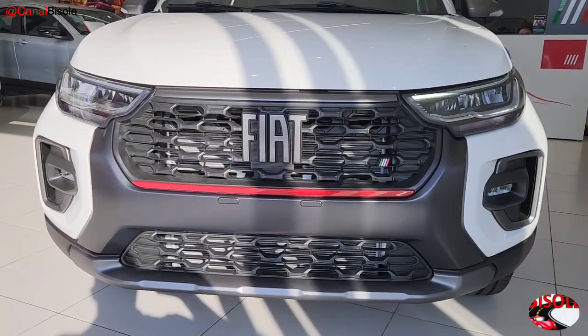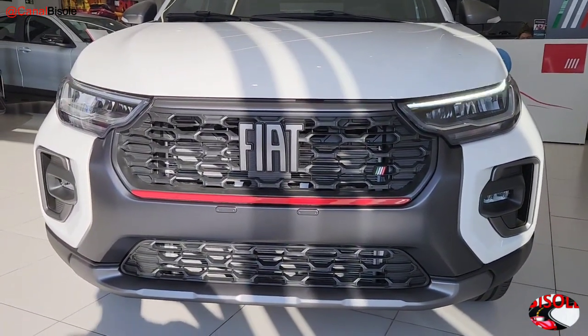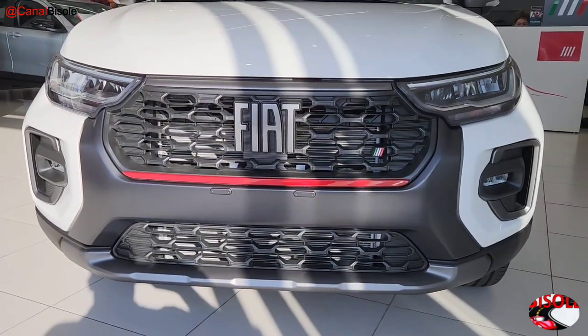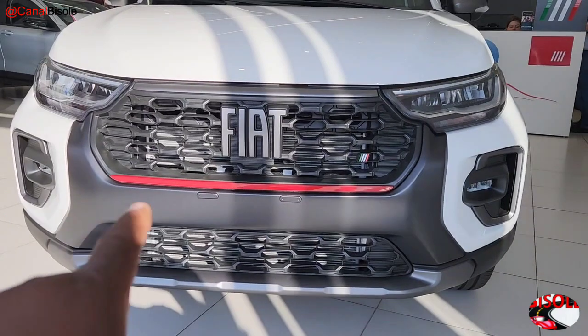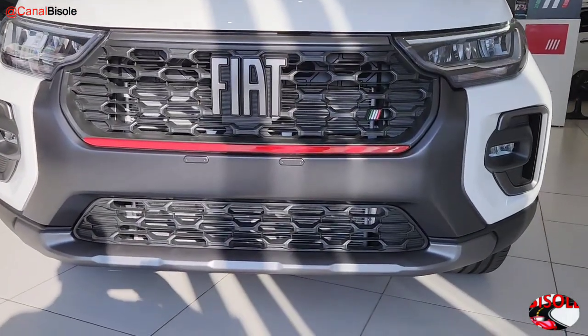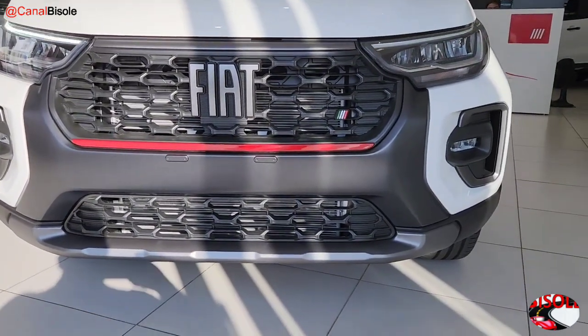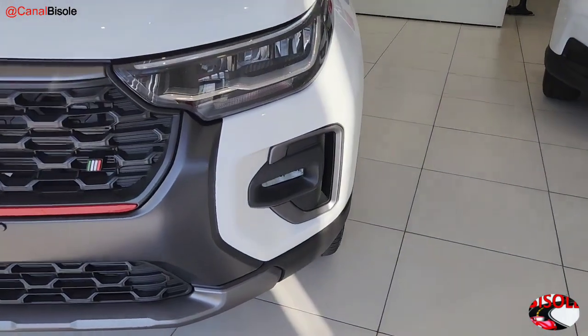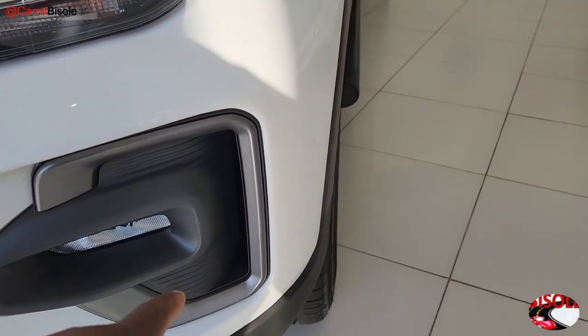The front features excellent headlights with daytime LED running lights, a matte black grille, graphite grey logo, Itaguaí badge with a yellow trim strip for a sporty tone, a lower matte black grille, and a graphite grey bumper. In the fog light molding, there is also graphite grey detailing.